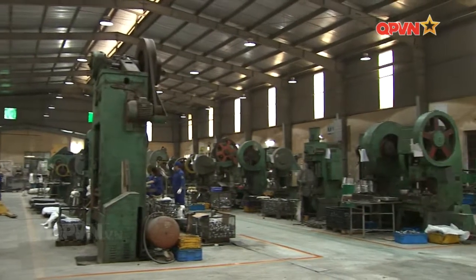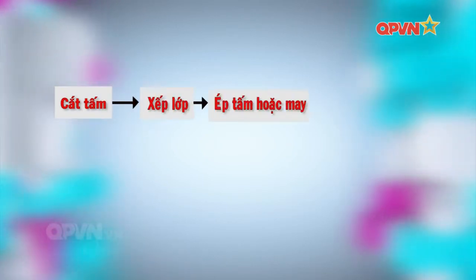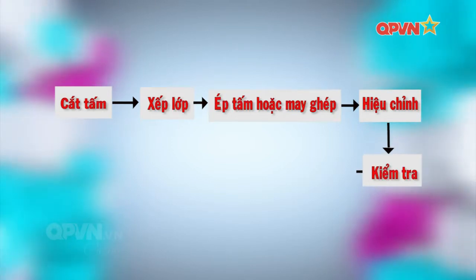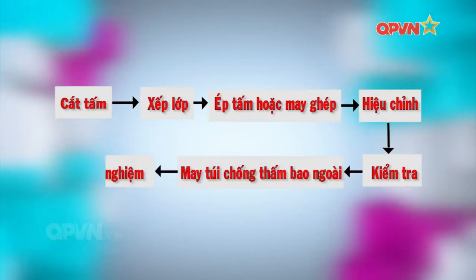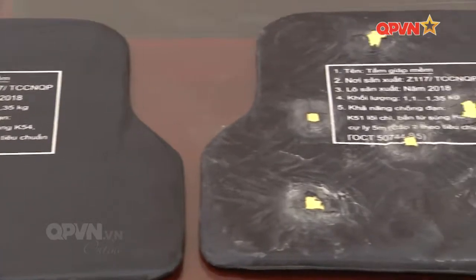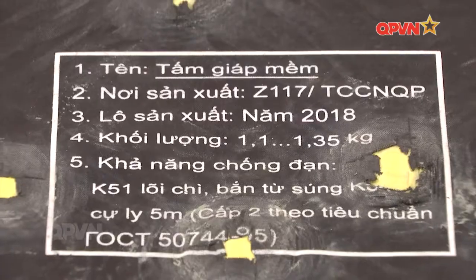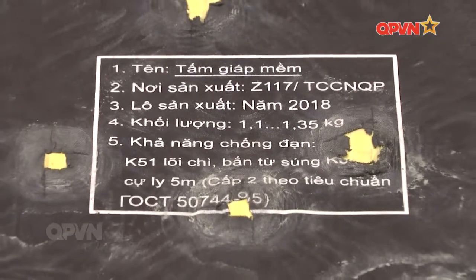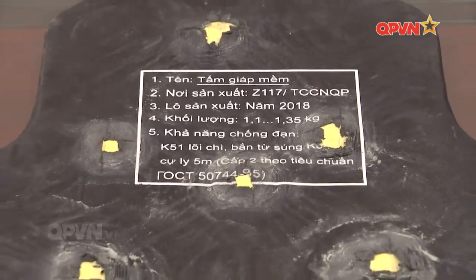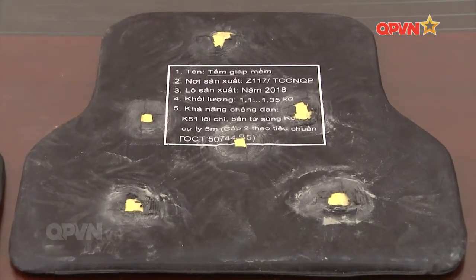Quá trình chế tạo tấm giáp chống đạn làm từ vải sợi Dyneema thông thường được tiến hành từ cắt tấm, xếp lớp, ép tấm hoặc may ghép, sau đó hiệu chỉnh, kiểm tra, may túi chống thấm vào ngoài và đem đi thử nghiệm. Đối với tấm giáp mềm, được làm từ vải sợi Dyneema có ký hiệu DSM-SB71 hoặc vải sợi Kevlar XDS002. Số lớp phù hợp để chống đạn K-51 bắn trên súng K-54 là từ 32 đến 40 lớp.